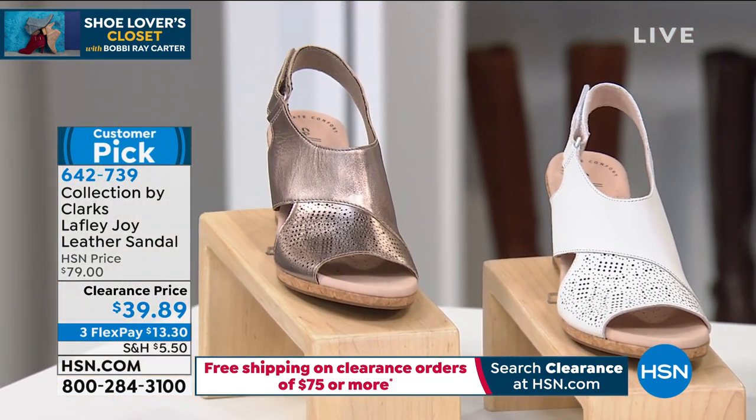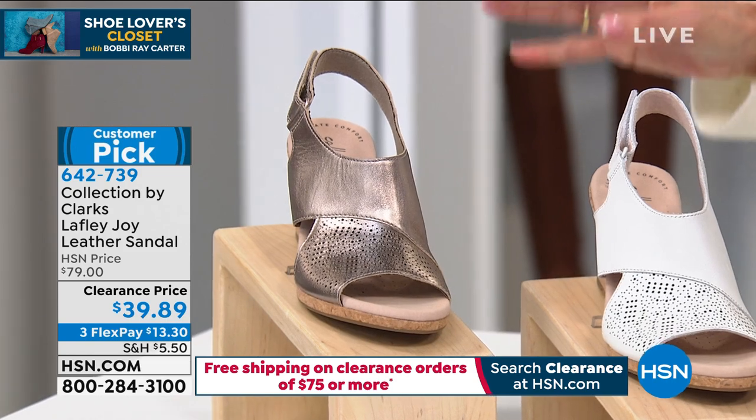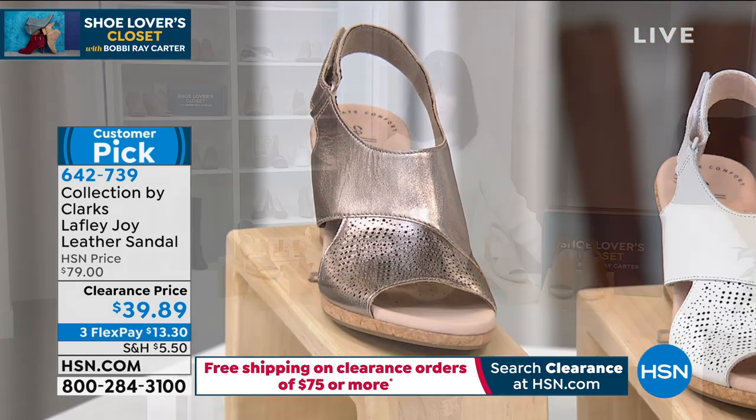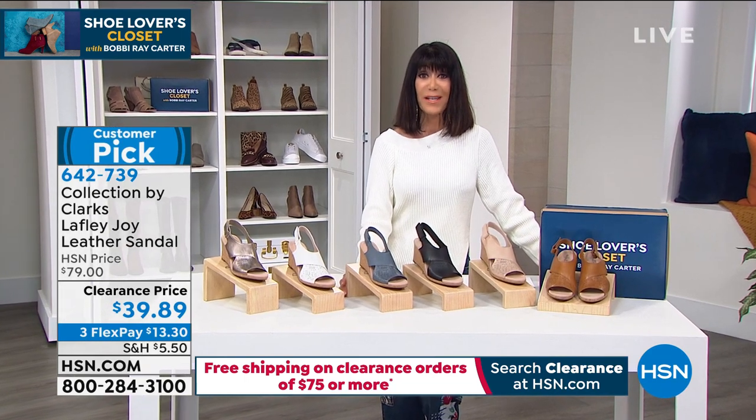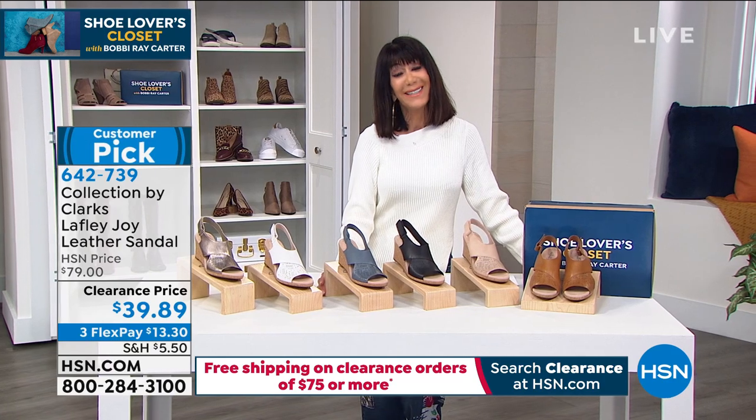All of them are $39.89. I only have 200 total quantity. We sold it and it became a customer pick at $79. We're going to welcome our fabulous guest of the hour, Ms. Faith Marlowe.